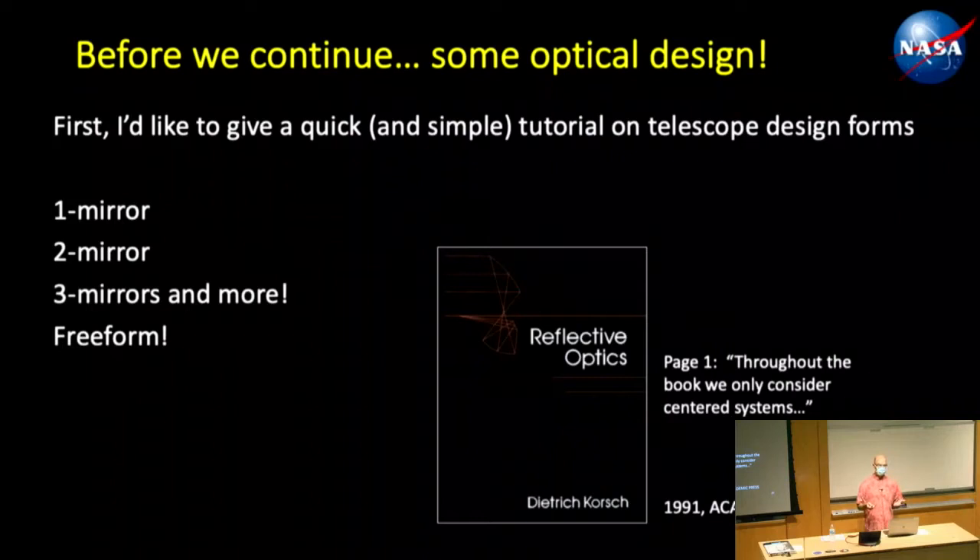First, let's do a little optical design — a quick tutorial on telescope design forms. We'll go by the numbers: one mirror, two mirror, three mirrors, and more, with a brief slide on freeform. A lot of this is based on Dietrich Korsch's book — he was a NASA employee at Marshall Space Flight Center who wrote a wonderful book on reflective optics. Throughout the book, he only considered centered systems — that's on page one. That's very important, especially when you break into the freeform world, because once you break symmetry, things change.